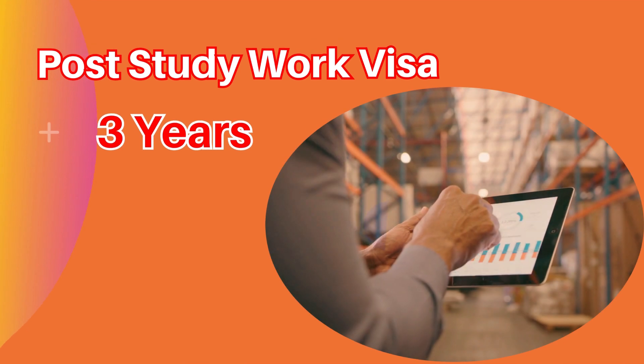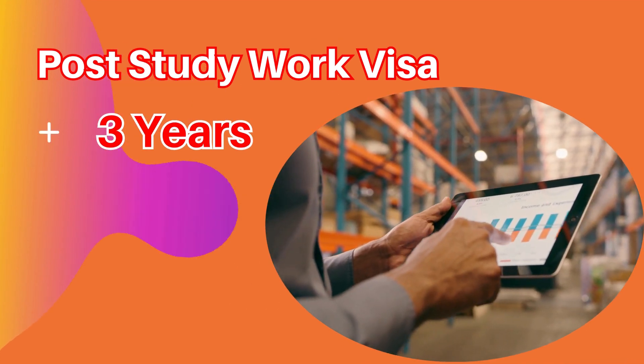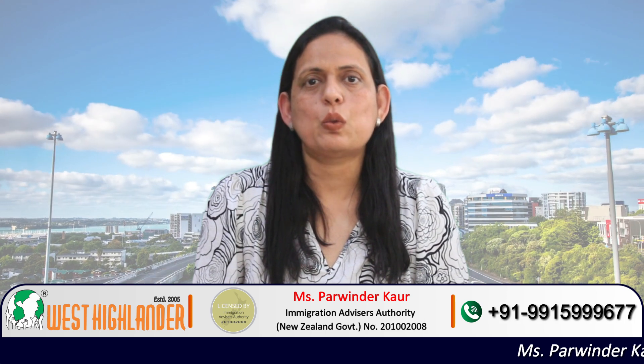The post study work visa duration after completion of a master's program in New Zealand is 3 years. So if the students complete this master's program successfully, they are eligible to apply for a 3-year post study work visa.